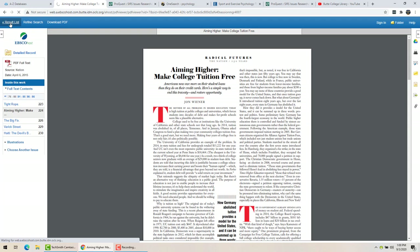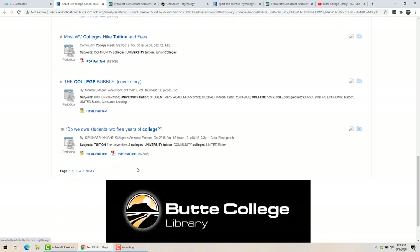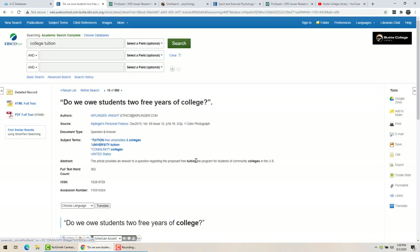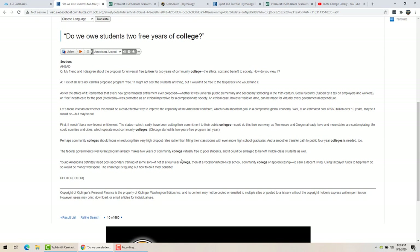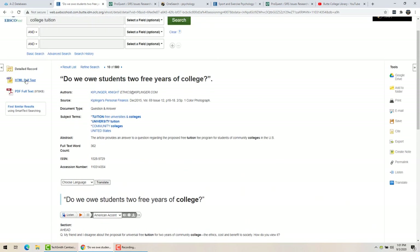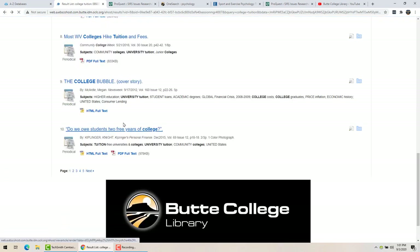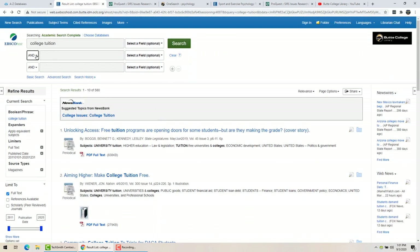Let's go back to the result list. Here's one that says it has the HTML available as well, so you can see both options on the side. That means the article will be available in full text. If you have the HTML option, you can have it read to you — you can even pick what accent you want — and you can also translate it. If it says HTML you can do that; otherwise it doesn't offer it for PDF-only ones.